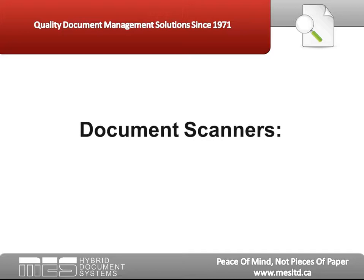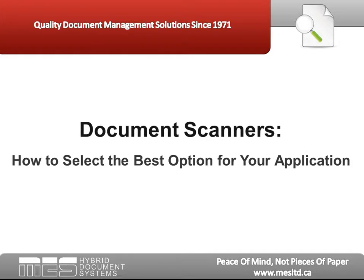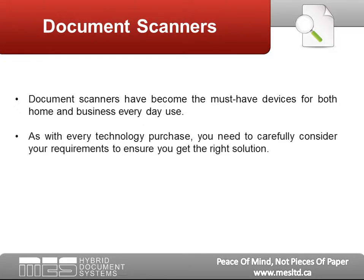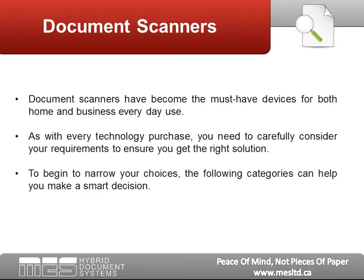This presentation on document scanners — how to select the best option for your application — is brought to you by MES Hybrid Document Systems. Document scanners have become the must-have devices for both home and business for everyday use. But as with every technology purchase, you need to carefully consider your requirements to ensure you get the right solution. The following categories can help you make a smart decision.